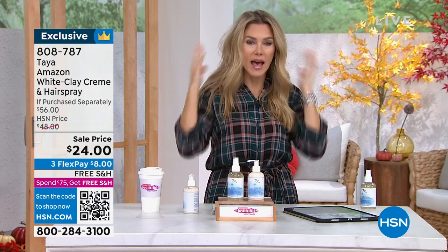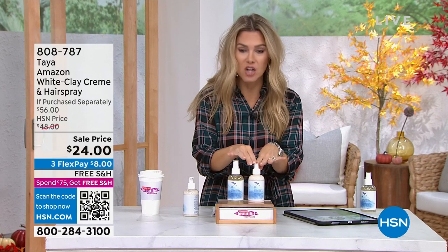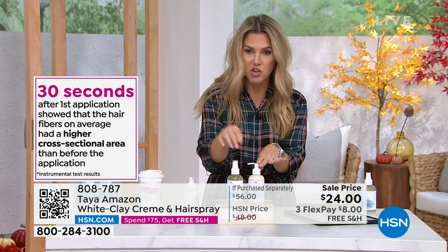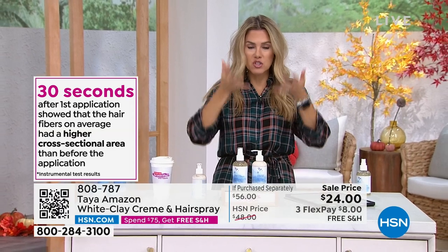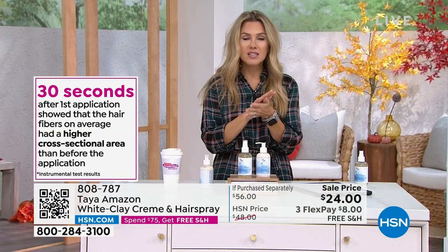I didn't even do my whole head and I'm already seeing that incredible volume. Don't forget this is normally $28 — we're giving you the hairspray for less than the price of the styling cream. In just 30 seconds, first application gives a higher cross-sectional area than before, which means you're going to get that lift because of those fibers. Let me show you the model so you can see how easy this is.